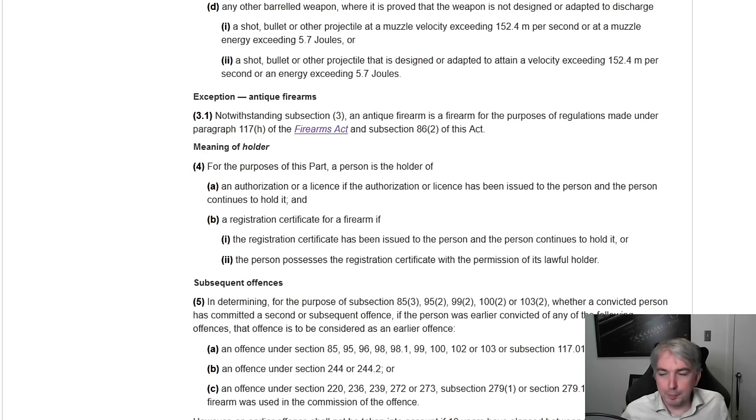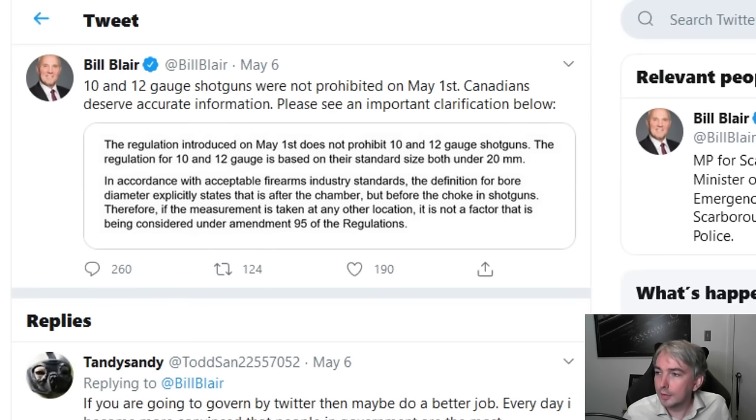Now Bill Blair has had a comment on this. He says: '10 and 12 gauge shotguns were not prohibited on May 1st — Canadians deserve accurate information.' He goes on to clarify: 'The regulation introduced on May 1st does not prohibit 10 and 12 gauge shotguns. The regulation for 10 and 12 gauge is based on their standard size, both under 20 millimeters.' This is not legally correct.